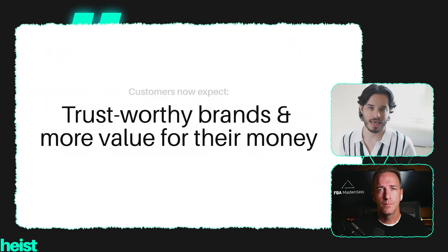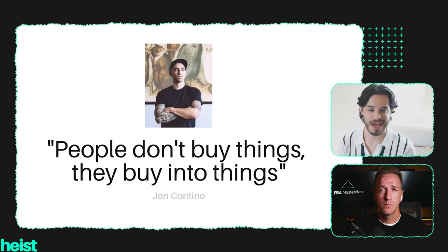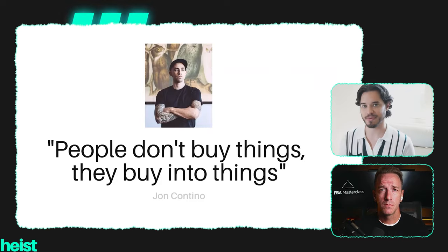Customers now expect trustworthy brands and more value for their money — tailored products, clear value on what they're purchasing, and memorable brands they can recognize later on when they shop again. There's a lovely quote: people don't buy things, they buy into things. This means people buy things that represent who they are — from the clothes you wear to what you grab off a shelf. Things that have the same values as you, way of living, beliefs. And I'm going to show you a practical example of how this happens in your daily life without you noticing.